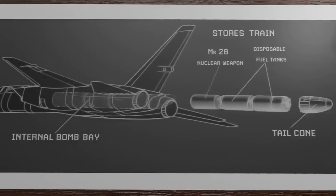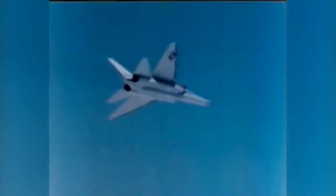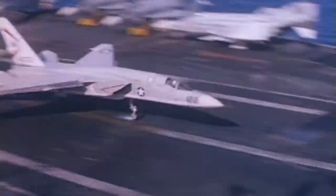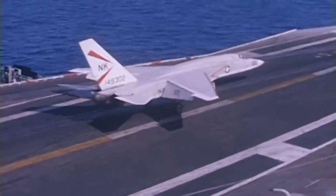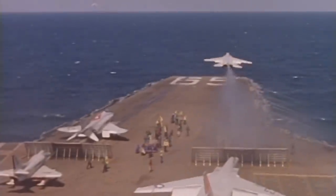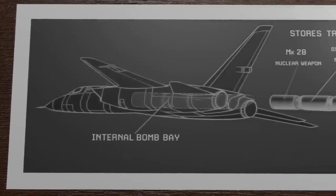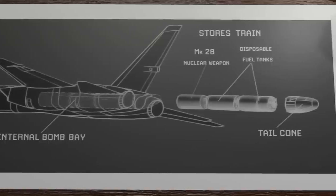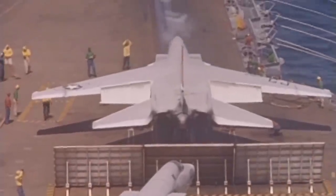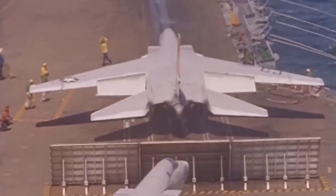Let's take a look at the bomber that maybe shouldn't have been built, had a bizarre delivery method, found new life in another role, and set a world record which just might surprise you. The North American A5 Vigilante was a carrier-based supersonic bomber that entered service for the US Navy in 1961. Capable of attaining speeds of Mach 2 and carrying nuclear payloads, the Vigilante was a heavy attack aircraft that made use of an unusual delivery system. The A5 saw extensive use in the Vietnam War, however, in an entirely different role, and had a relatively brief career that was cut short in part by advances it helped introduce.